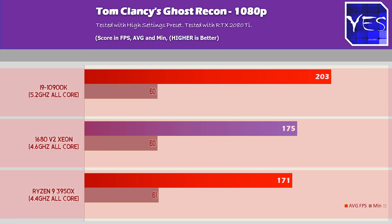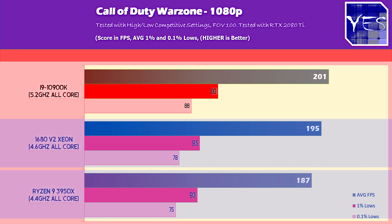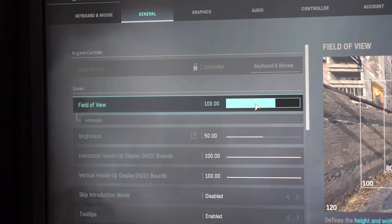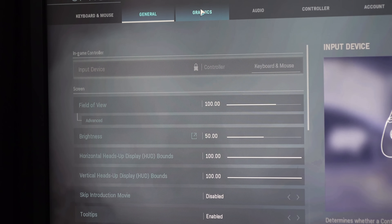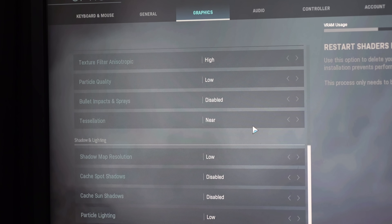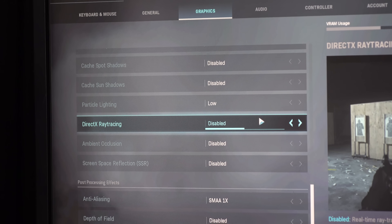Moving over to Warzone, we got 201 average FPS with 110 1% and 0.1% lows on the 10900K, versus 187, 93, and 75 on the 3950X, versus 195, 95, and 78 on the Xeon. For Warzone settings, I changed them to competitive settings: high textures, anisotropic filtering on high, most other settings on low, and field of view set to 100, which is what most pro streamers use.